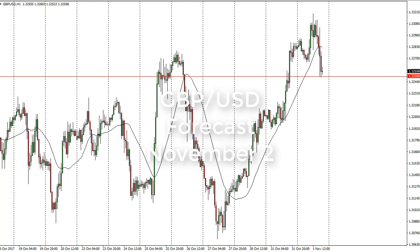From FX Empire, this is Christopher Lewis looking at the upcoming November 2nd trading session. I've got cable — pound dollar — in front of you, and you can see we're testing the 1.3250 level. This is an area that has been of interest for some time, and I think that's going to continue to be the case.